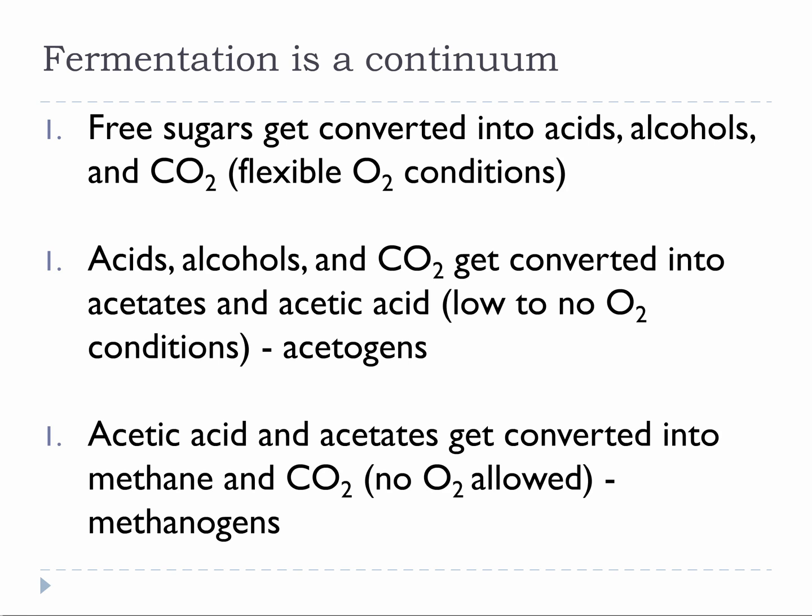While we generally stop here from a food perspective, we don't have to, and the final step is methanogenesis. Methanogens hate oxygen and love acetic acid — it is their preferred feedstock. So if I spike my apple cider vinegar with some aged compost and wait a few days, I will make an anaerobic digester and it will start to produce methane. So think of fermentations as a continuum: easy sugar turns to hard cider, hard cider turns to vinegar, and vinegar turns to methane.